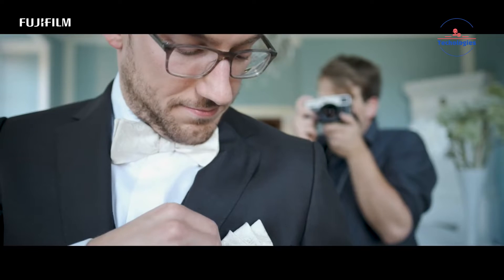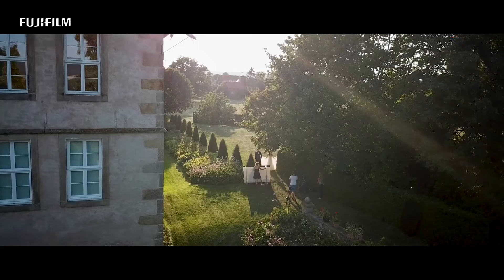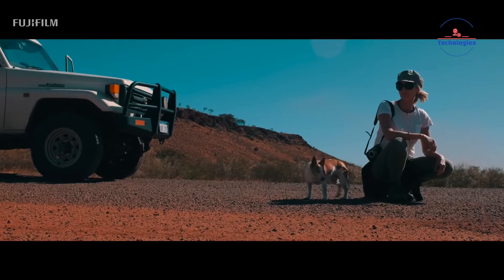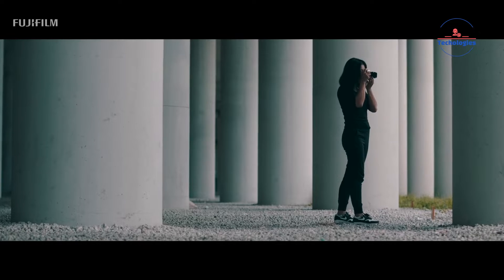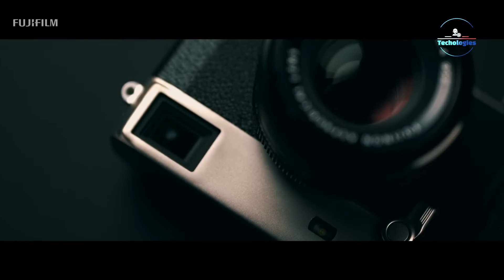The X Pro series caters to photographers who value the tactile experience and prefer the rangefinder-style design with advanced capabilities. The X Pro 3, known for its compact build and high-quality image output, has garnered significant interest. Anticipation for a new model with upgraded features, such as an improved sensor and processing capabilities, is high.